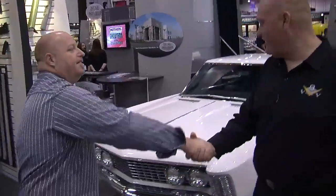Appreciate it, man. I'm glad you saved another one. Awesome car. I'm going to go try and get the keys.